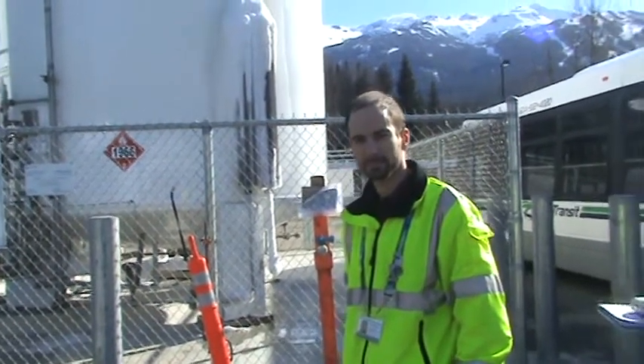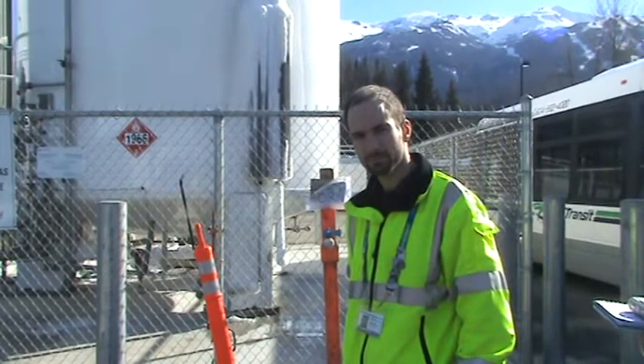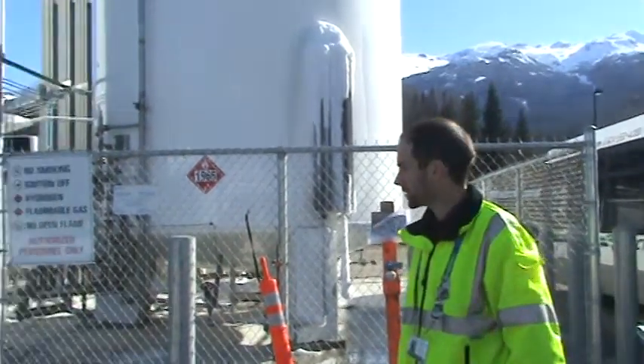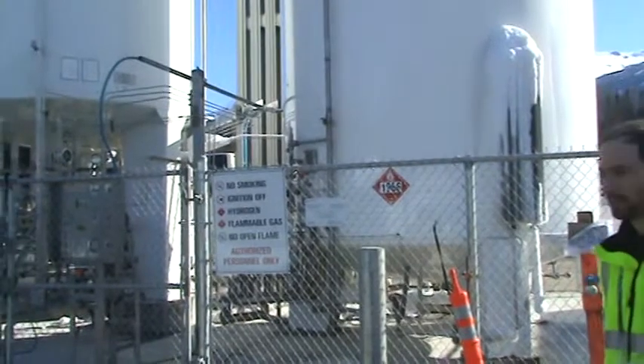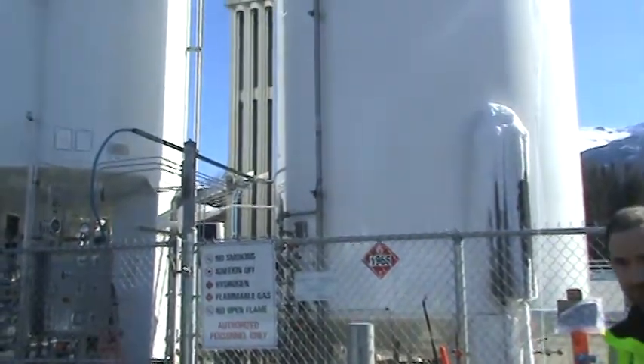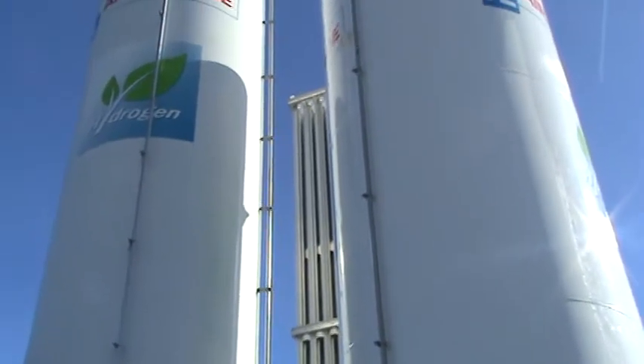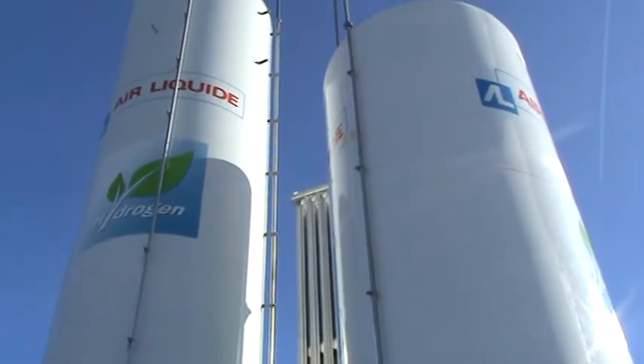And what type of hydrogen station is this? I know there are different types out there — there's electrolysis stations, there's steam reformation stations. What type is this? This is just a delivery station. The fuel inside the tanks is delivered by truck from Air Liquide and it is produced through electrolysis. There is no production on site. It's merely a dispensing station.